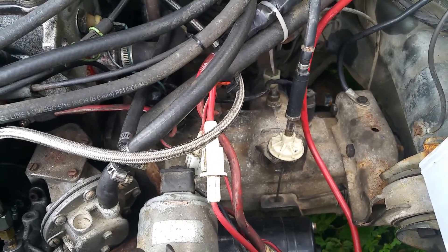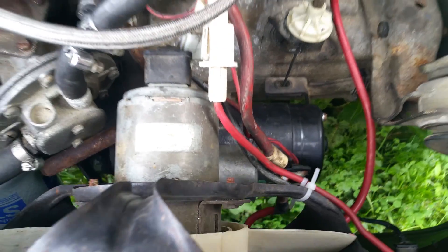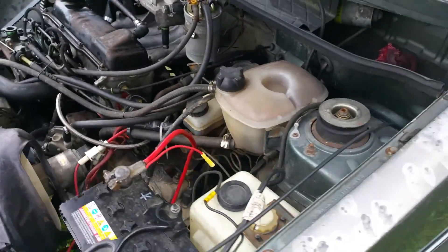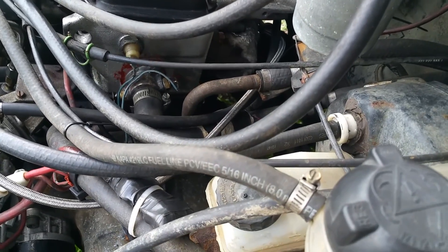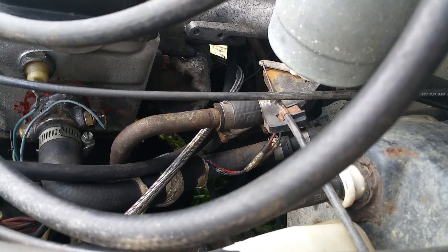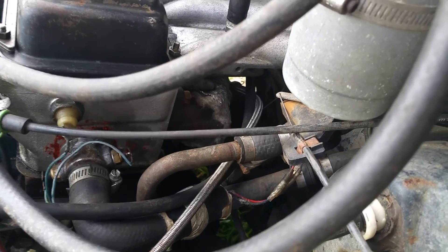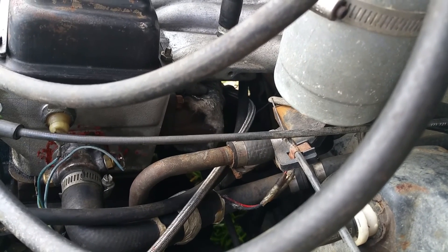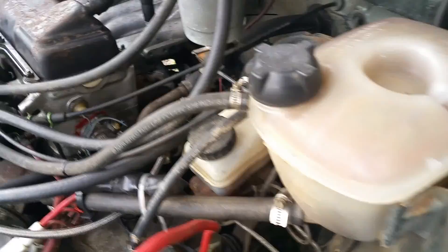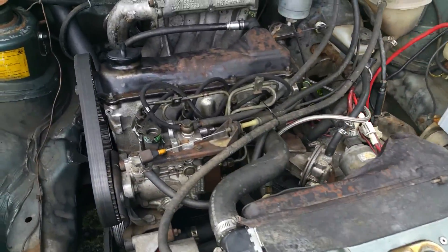It actually has a brand new installed clutch, pressure plate, and all that, plus a new installed starter. The exhaust manifold is wrapped in a turbo blanket to keep the energy in the exhaust all the way up to the turbo and not in the engine compartment or induction system.